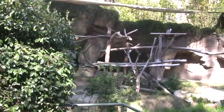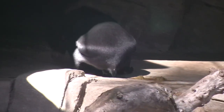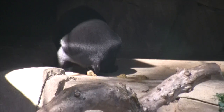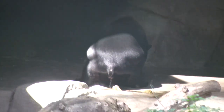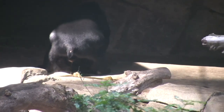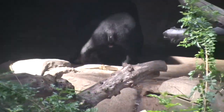Way back there is Fratie — he's our male sun bear, he's the dad. They're the smallest of the bears, averaging only about 100 pounds.